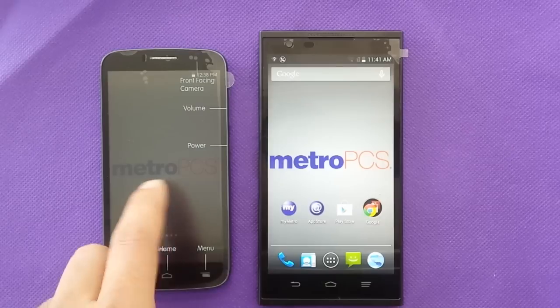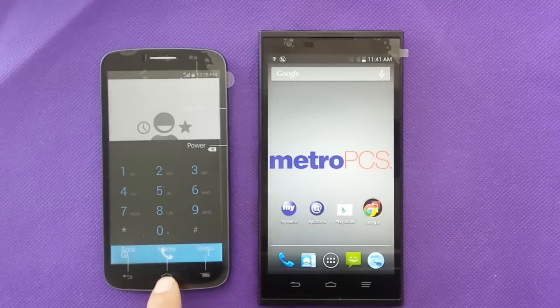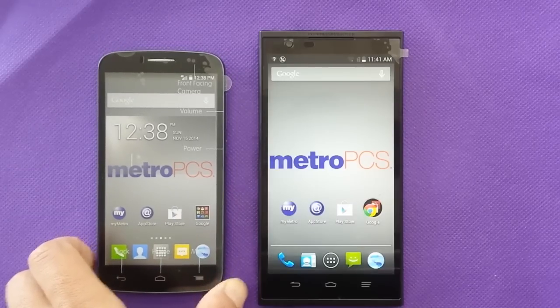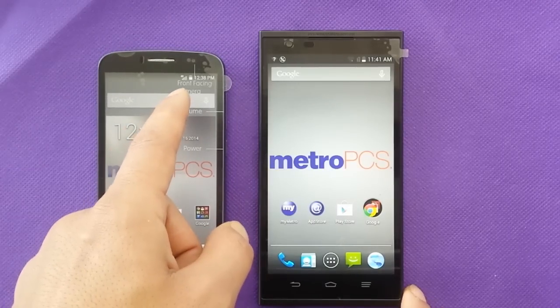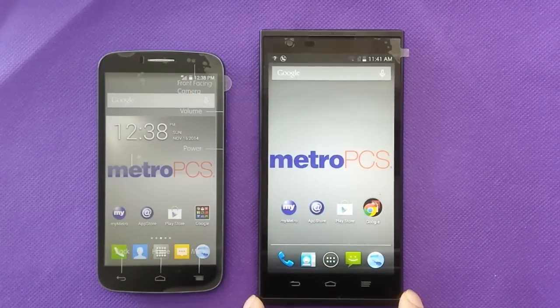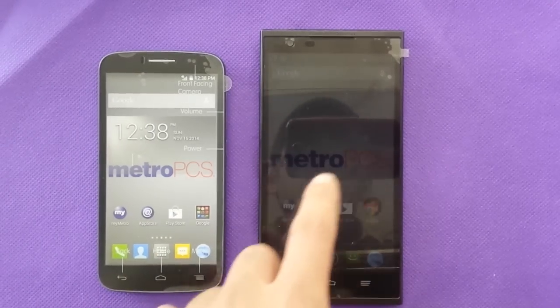As we can see, the ZTE Z-Max boots way faster than the Alcatel, but that's fine given the price difference. The Fierce is a 4G phone and the ZTE is an LTE phone, which will be way faster for internet use. Both are GSM devices.